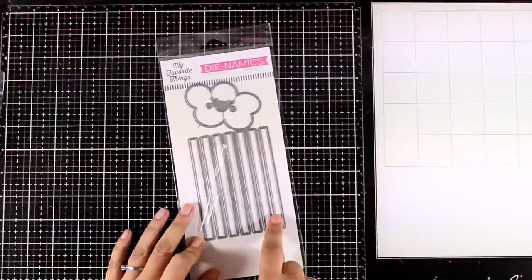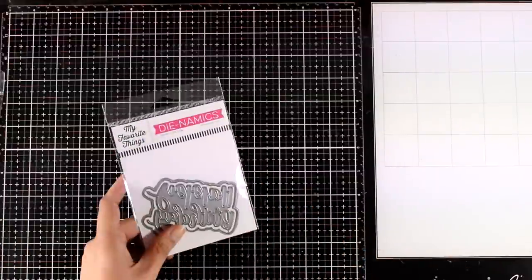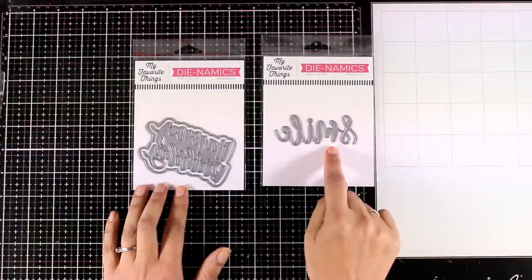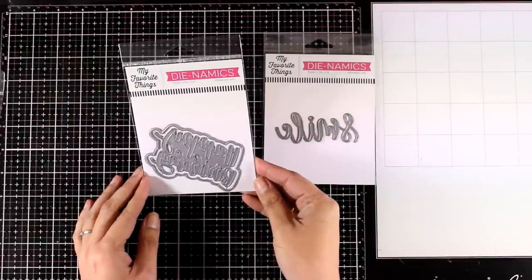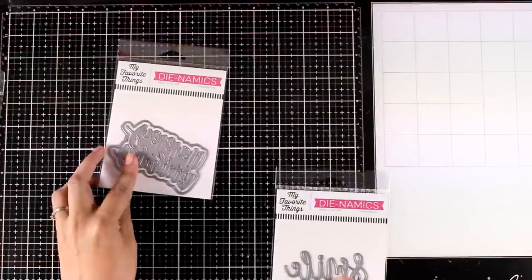There are seven strip dies so you can cut all the colors of the rainbow with one pass. Here are a couple of sentiment dies — one has Happy Birthday on top along with an outline. I love those dies with outlines. The other one says Smile.